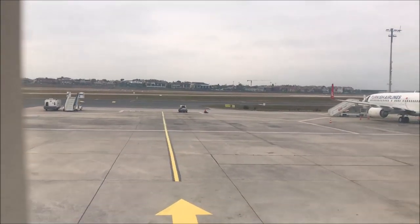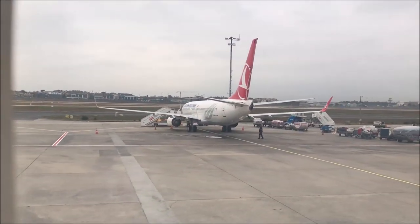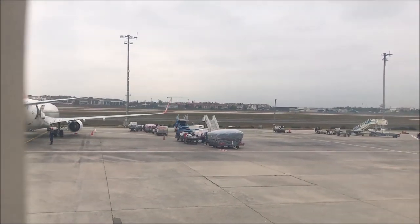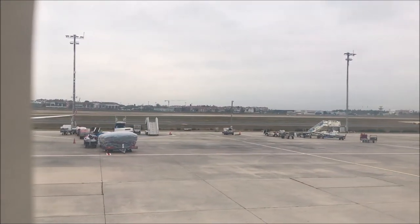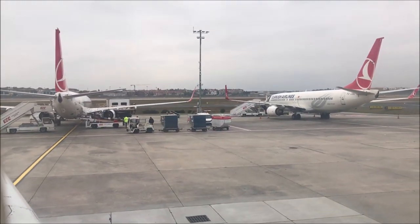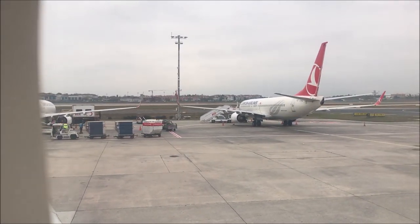We have finally landed in Ataturk International Airport in Istanbul. Turkey has a new airport which is already pretty much opened and it's going to be the biggest airport in the entire world. I hope that next time I land in Istanbul I will be landing in Havalimani International Airport, which is the new airport in Istanbul.